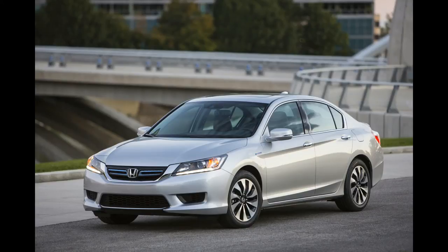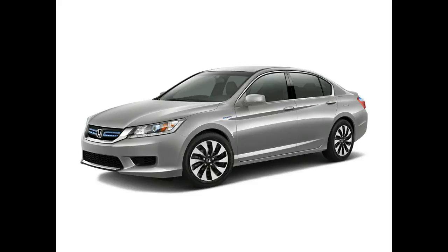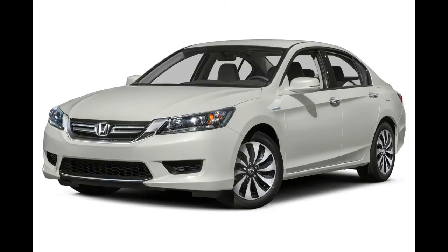In IIHS evaluations, the 2015 Accord Coupe and Sedan are considered top safety picks, earning good in five categories — good being the highest possible score — and providing basic front collision prevention. Front collision prevention awards include basic, advanced, and superior.